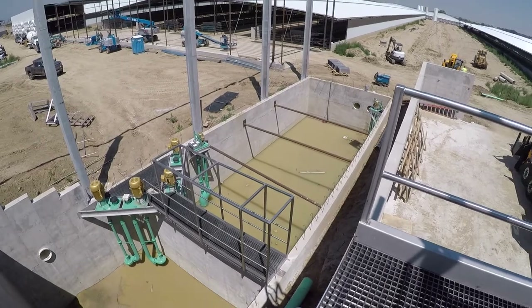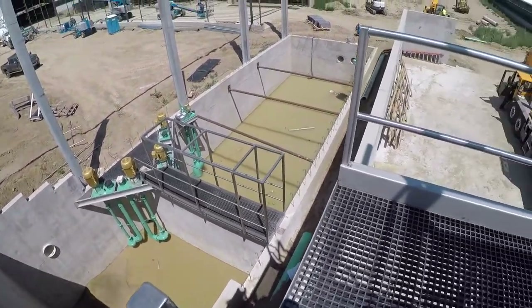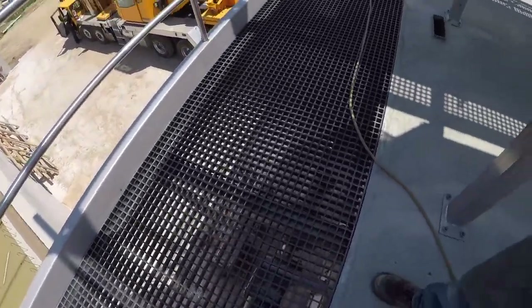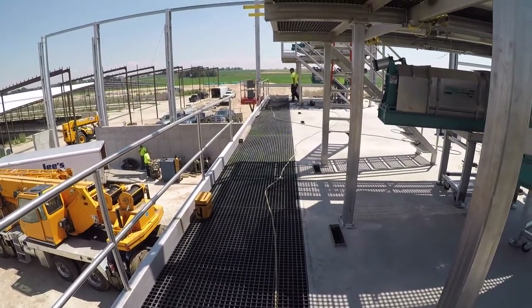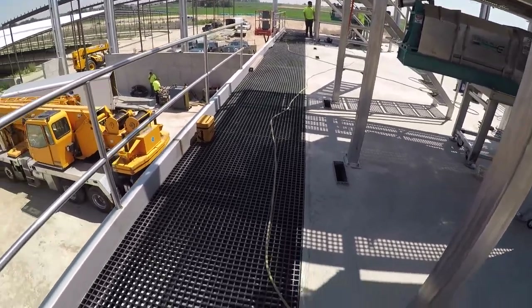We got the pumps in the flush tower pit where the fresh water is going to be. Did some catwalk work. Yesterday we constructed a catwalk, as you can see, that's overhanging this upper level wall, this upper floor. It cantilevers out so we can facilitate a leveling auger underneath.